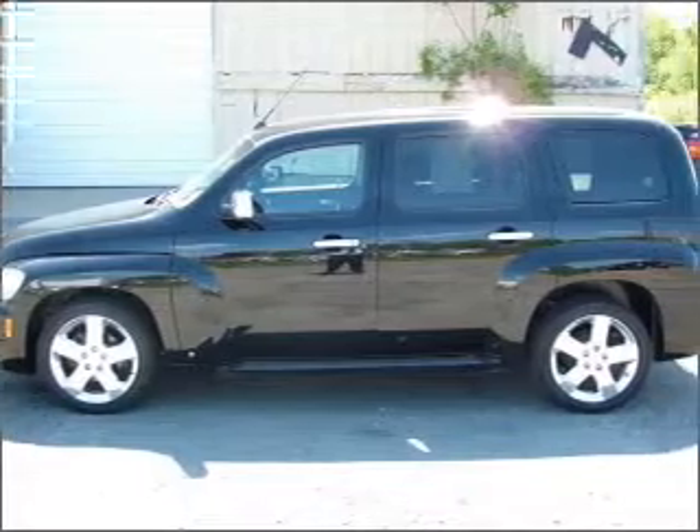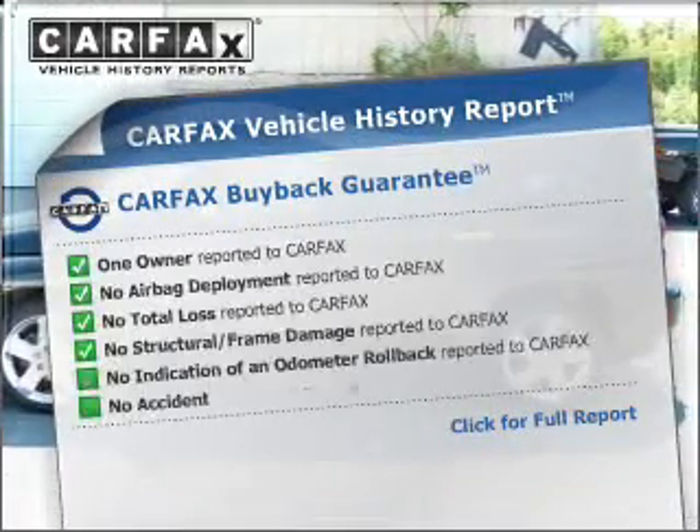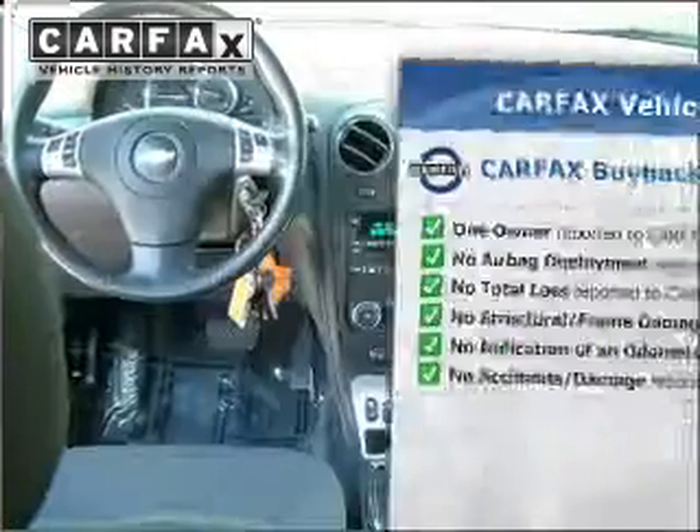Stand out from the crowd with premium wheels. Rest easy knowing this vehicle comes with a Carfax Vehicle History Report from Carfax, the most trusted provider of vehicle information.